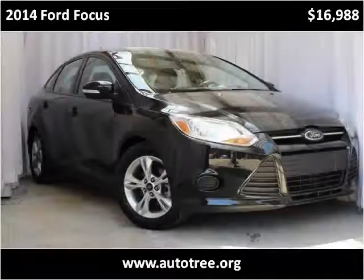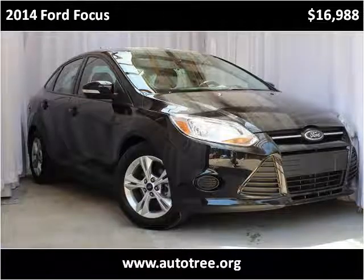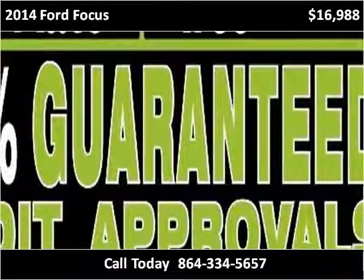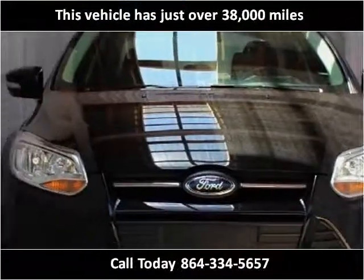This 2014 Ford Focus is available from Autotree. This vehicle has just over 38,000 miles.